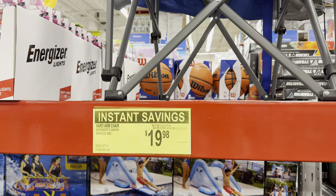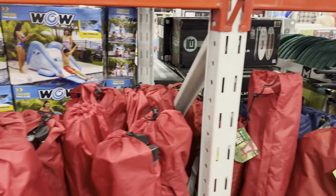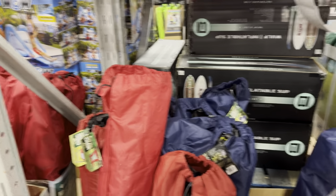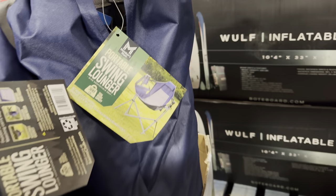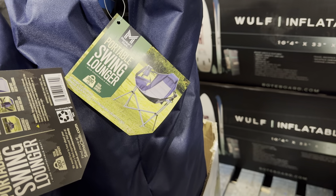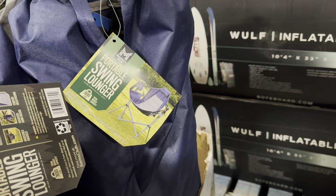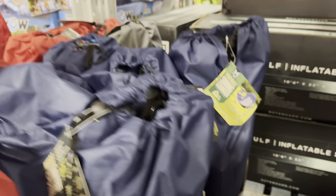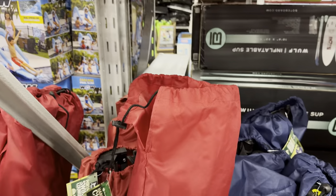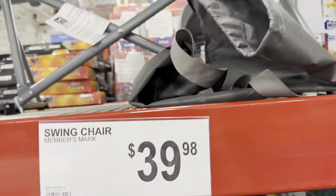Right now the hard-arm chair is $2 off until April 14th — $19.98. Then there's the portable swing lounge — it looks a little alien-like, but it has a wide comfortable seat, 300-pound total weight capacity, and a drink holder. It comes in blue, gray, and red — $39.98 on that one.